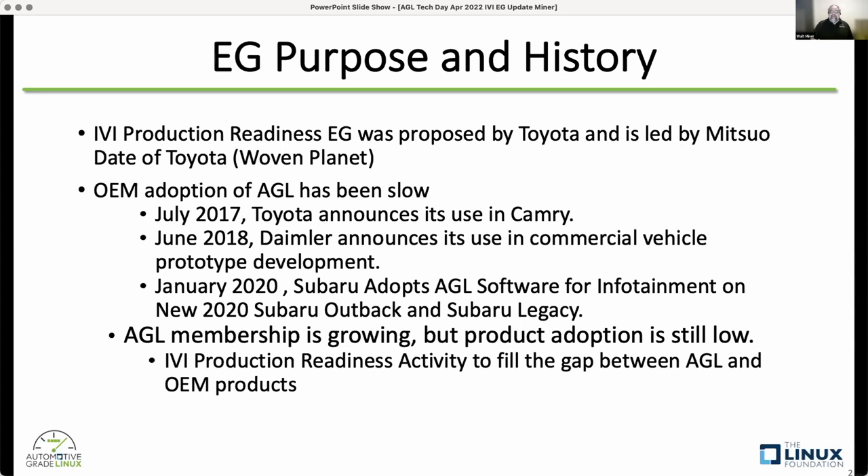In June of 2018, Daimler announced they were going to use AGL in their commercial vehicle prototype development. Then in 2020, Subaru announced they were adopting AGL software for their infotainment on their 2020 Outback and Legacy products. AGL membership continues to grow, but product adoption is still low.